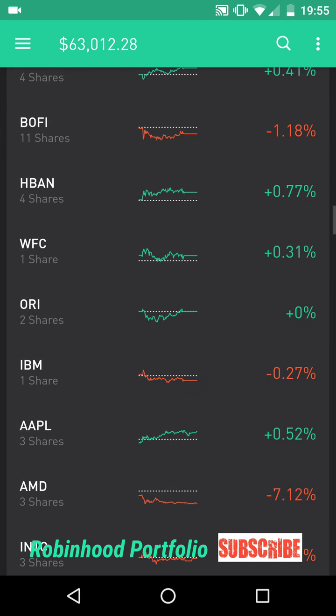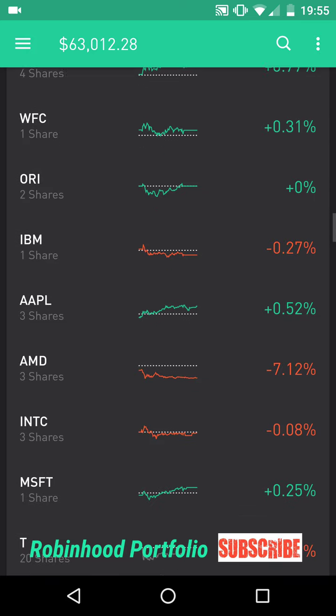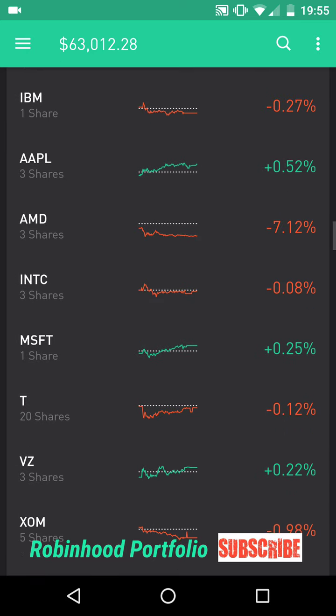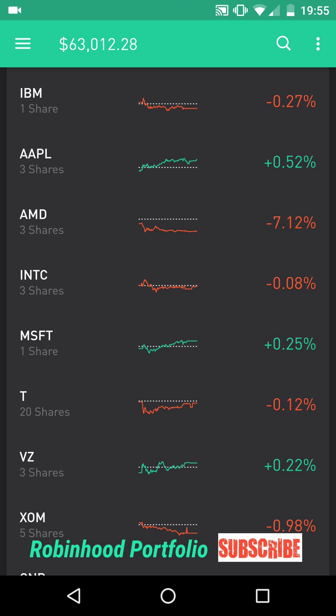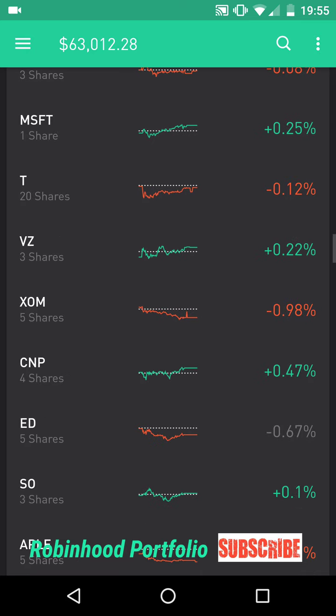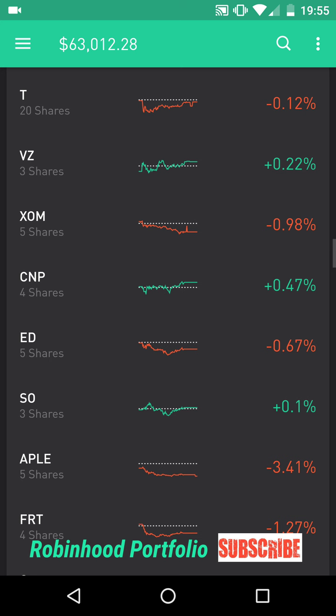Below that I have my financials: BOFI Bank of the Internet, HBAN Huntington Bancshares, WFC Wells Fargo & Company. I have one insurance company there — ORI Old Republic International. I have some IT stocks: IBM International Business Machines, AAPL Apple, AMD Advanced Micro Devices, INTC Intel, and MSFT Microsoft. Below that I have my telecoms: T for AT&T, VZ for Verizon.